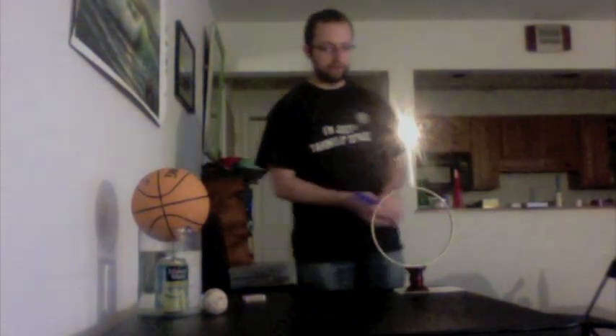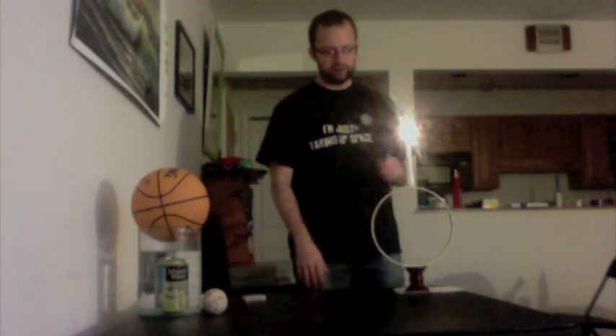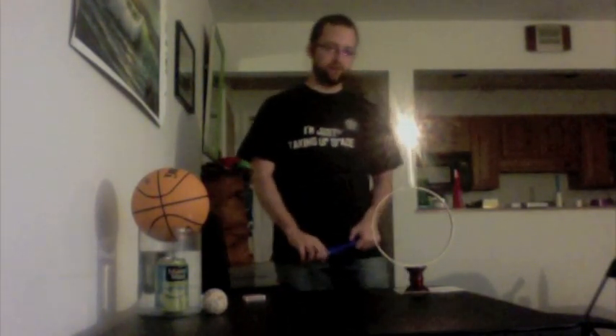Even if I knock this hoop out, it still wants to remain at rest. So if I can manage to knock this hoop fast enough, the only force acting on it will be gravity. The candle should fall straight down — it still wants to stay at rest, doesn't want to move. Gravity will act, pull it down, and it will land right in the candlestick.